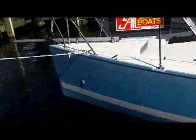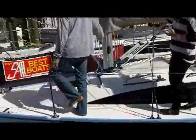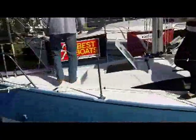The length is 27 feet 6 inches. The beam is 8 foot 4. And the draft with the fin keel is 4 foot 5. As you can see by these gentlemen walking forward, it's got ample deck room and an opening hatch forward for plenty of ventilation.